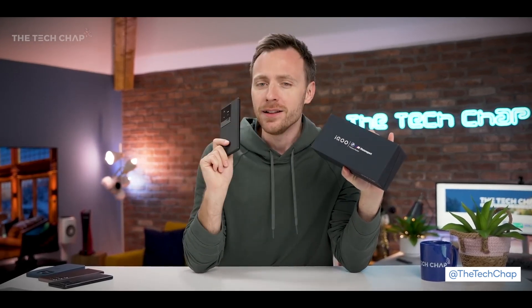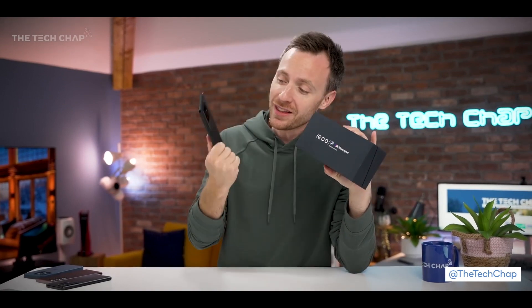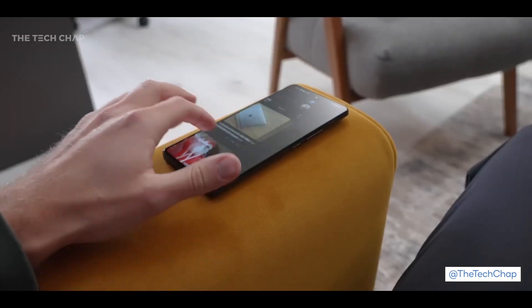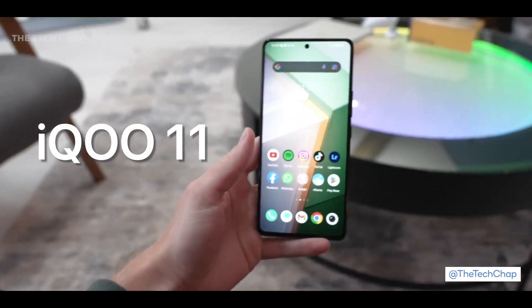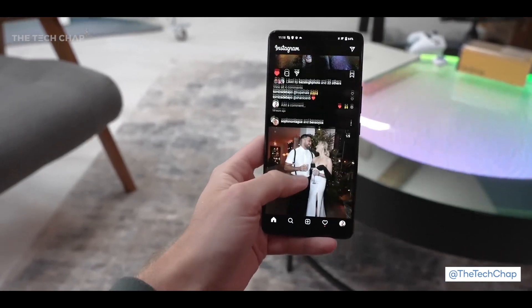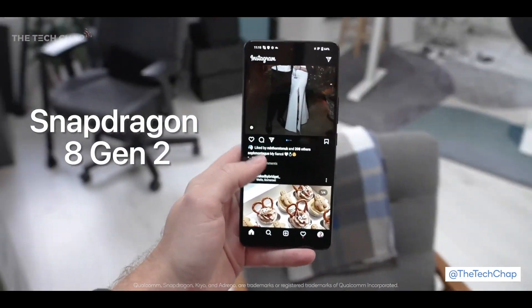Even if you have absolutely no intention at all of buying this phone, keep watching this video because right now this is the most powerful phone you can buy. This is the new iQoo 11 and it's the first phone to launch — or at least for me to get my hands on — with the brand spanking new Snapdragon 8 Gen 2 chip.